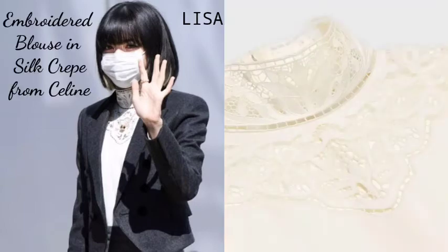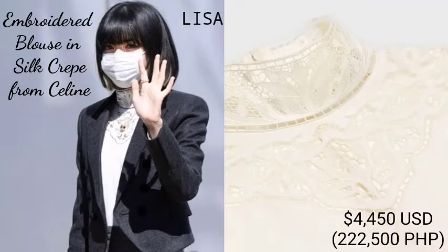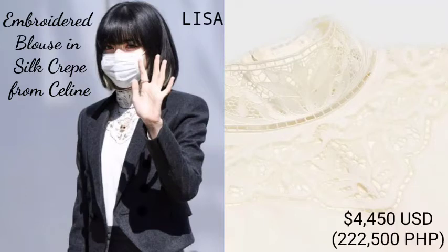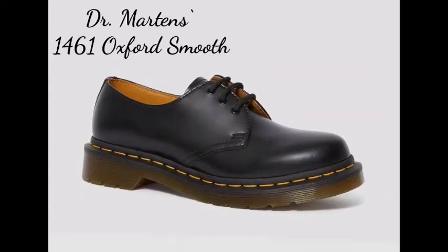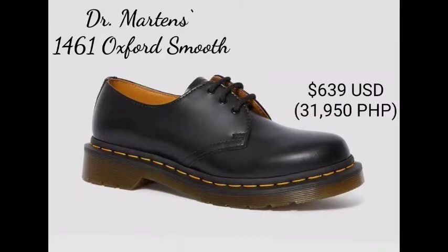Last but certainly not least, Lisa stunned in her Celine Fashion top — an embroidered blouse in silk crêpe, the most expensive blouse among all the members at $4,450 USD. Like Rosé, she also wore Dr. Martens 1461 Oxford Smooth worth $639 USD. No matter what the occasion, BLACKPINK dresses up luxuriously.